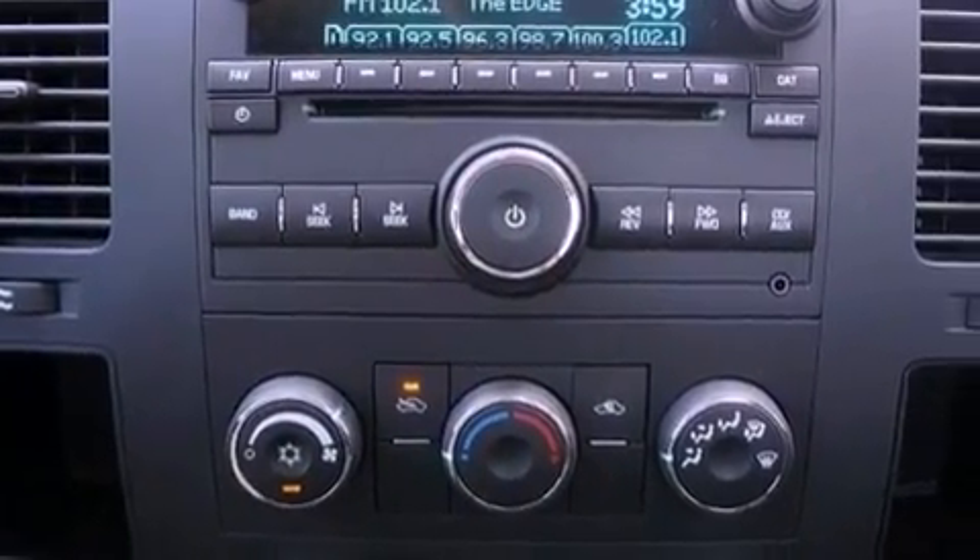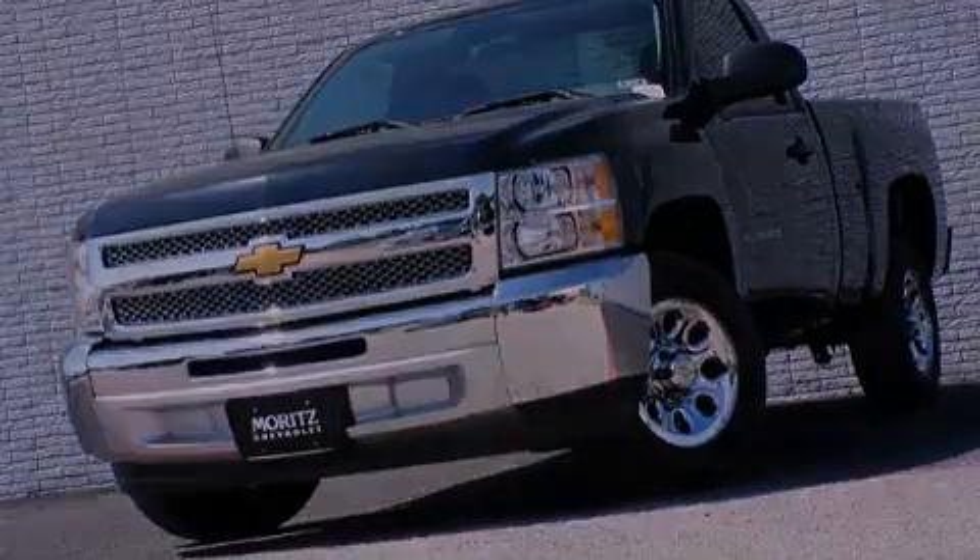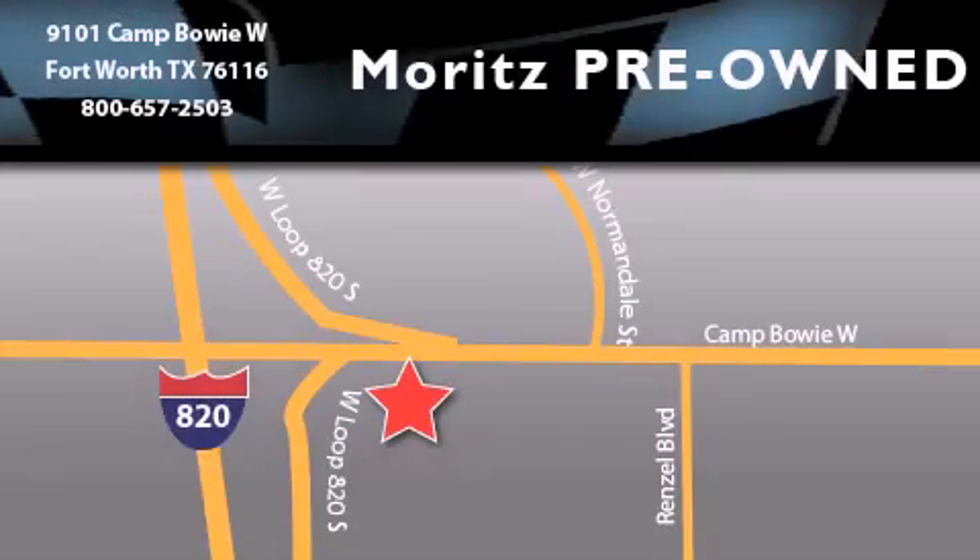Call now to find out how you can own this breathtaking vehicle. Moritz Chevrolet Chrysler Jeep Dodge is located at 9101 Camp Bowie in Fort Worth. Our goal is to exceed all of your expectations to ensure that you will return for future visits.